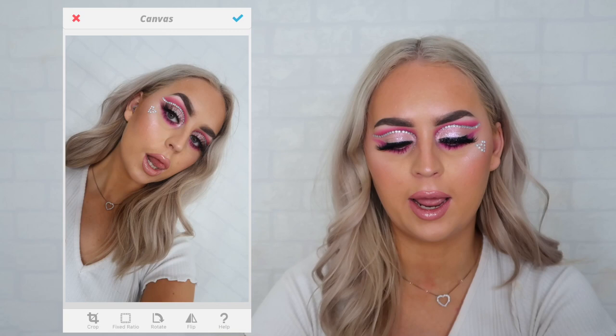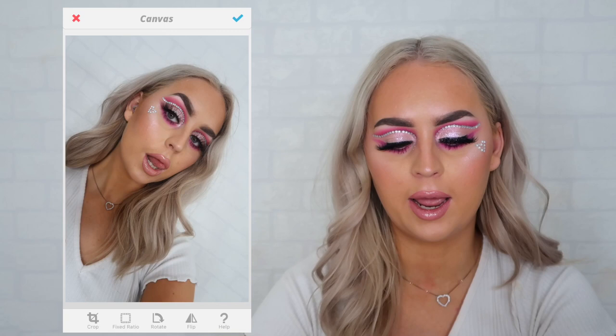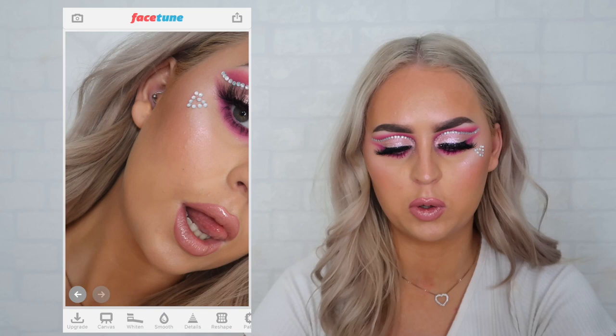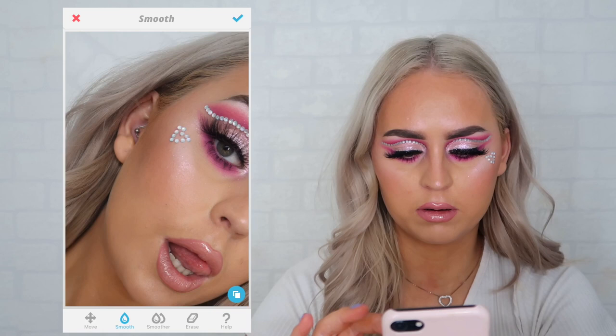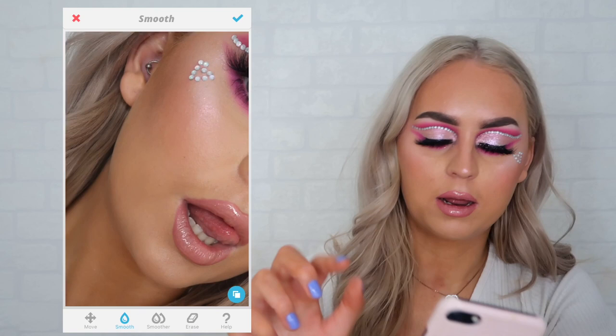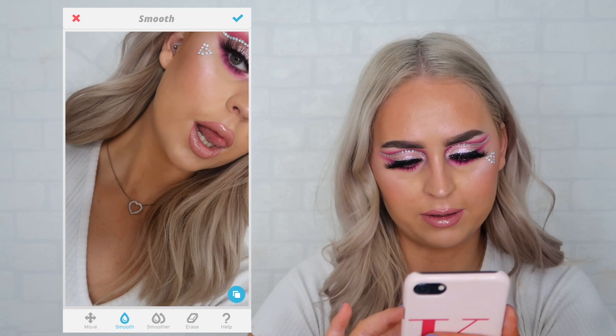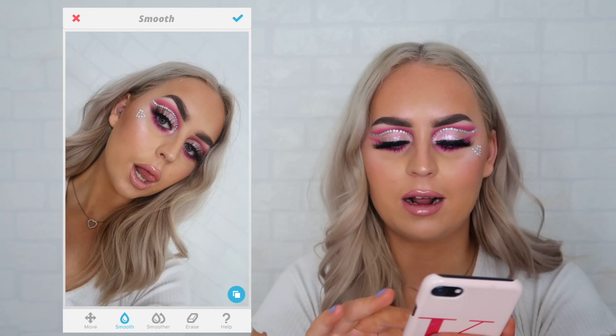I'm going to zoom in and just smooth over a little bit of the texture that I have, so I'm going to pick the smooth tool. I don't do this a lot just because I don't want to look like I have no face — I'm literally just kind of tapping. I'm not going to go scrubbing on my face and make all my features disappear, because we want to look like a human. Sometimes if I have a little bit of scaldy tan on my neck I might smooth over my neck a small bit, or if I have a touch of greasy hair I'll smooth that out just a tiny bit.